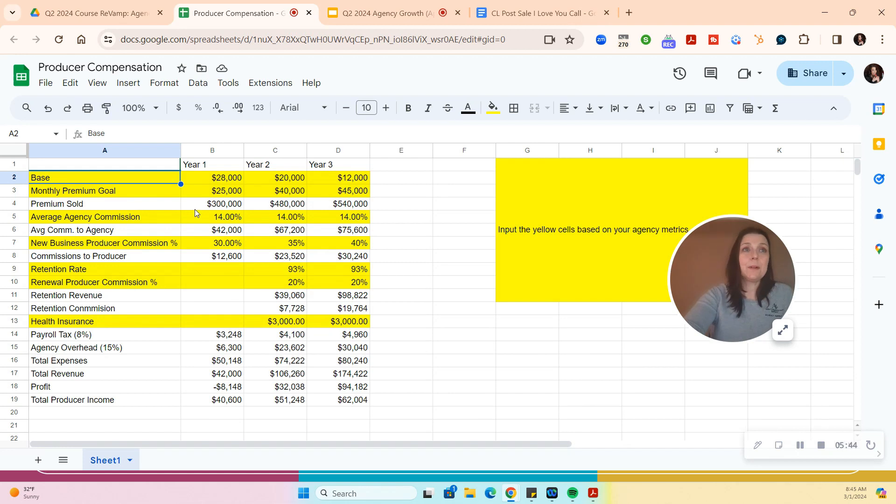Premium sold is annualized, and the calculator does the math for you. Put in your average agency commission — every agency is different, maybe 10%, 12%, 13% — and that gives you the average commission to the agency. Now here's the new business commission splits section, and it's very critical that you think this through. We started with a heavier base and 30% new business commission, and then as the base drops, the commission goes up.